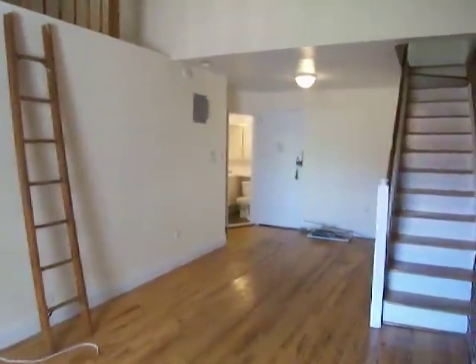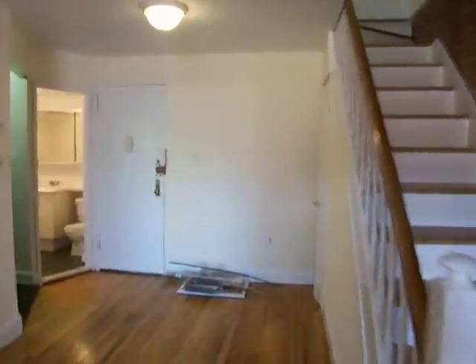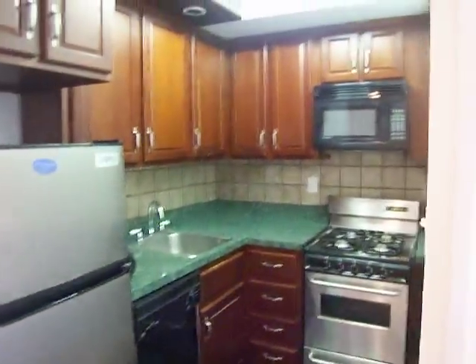This is a two bedroom, one and a half bathroom with an additional loft on 82nd Street between Columbus and Amsterdam. There's a nice under-the-stair closet here. Stainless steel appliances in the kitchen, including a dishwasher and a microwave.